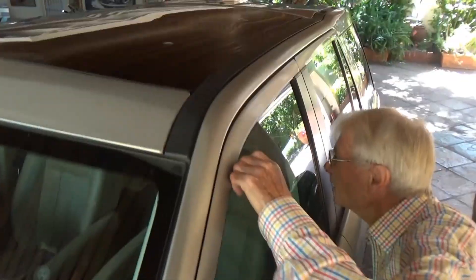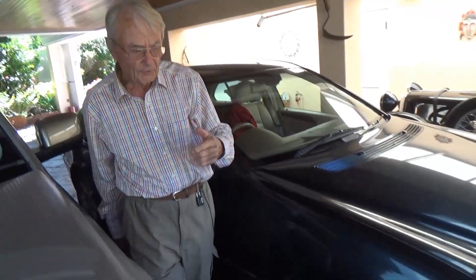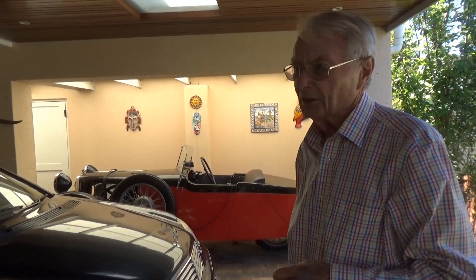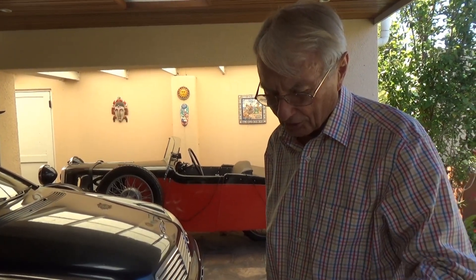You're not a big sunroof guy? It's got one there - it does open, yes. The trouble is that sun on your head in this country is not good - in Europe it's fine but here it's not. The XJ had a sunroof and I never used it, and the cream Mercedes had a sunroof - never used that either.